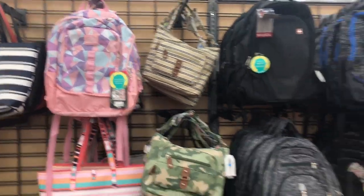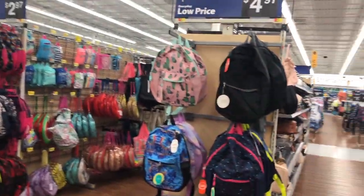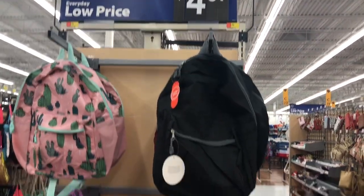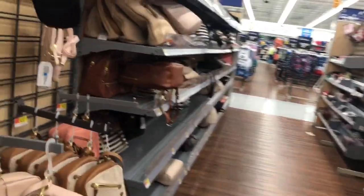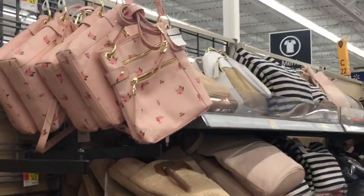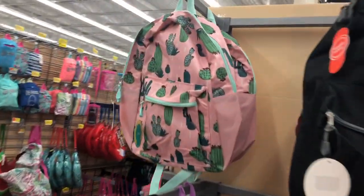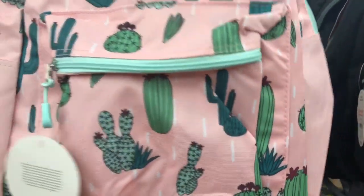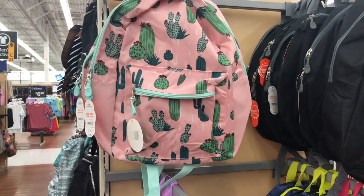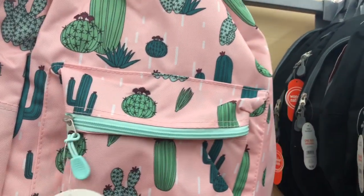They have a lot of those, so those are really cute. Then here are the end caps — these ones are only $5. These aren't really school backpacks; they're like little mini backpacks for carrying stuff around — like a water bottle and snacks if you go hiking or something. We got Maria something like this — it was pink and cheetah print and it was around $10.